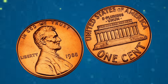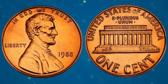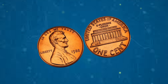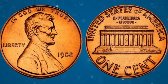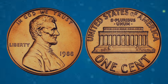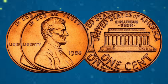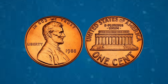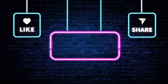So the next time you come across these 1970 and 1988 Lincoln cents in your pocket change, take a moment to appreciate the story they tell and the legacy they carry. For in the world of numismatics, every coin has a tale to tell. Thank you for joining us today on this incredible journey. Don't forget to like, share, and subscribe to our channel Reached World for more fascinating content. Until next time, keep exploring the exciting world of numismatics. Thanks for watching.